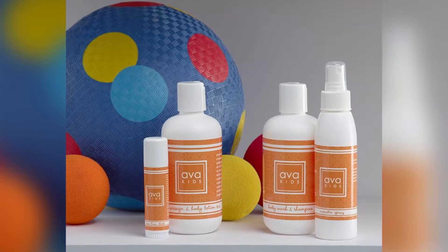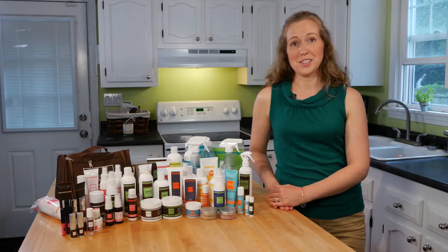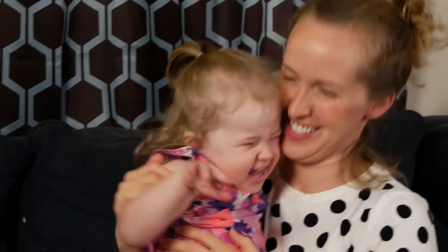So the first thing I switched over to Ava Anderson products was everything that my children use — kid products and baby products — because I was mostly concerned about what's touching their skin. But then after observing just a few minutes of a day in the life of a mom, the kids are constantly kissing my face, touching me, hanging off of me, and I realized that it's also important what I put on my skin because anything on my skin ends up on their skin.